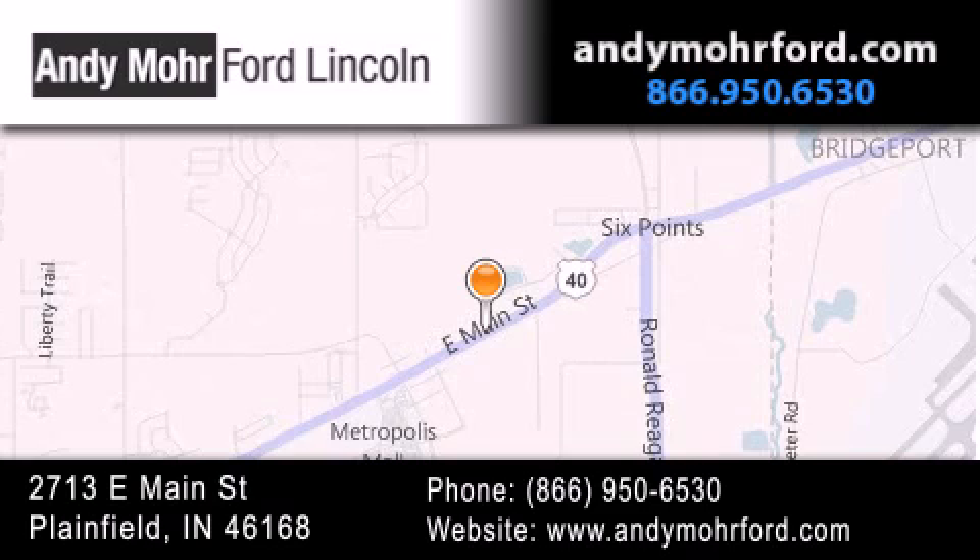get new car pricing, and receive free no-obligation price quotes. Stop by and visit us today at 2713 East Main Street in Plainfield, or see us online at andymooreford.com.